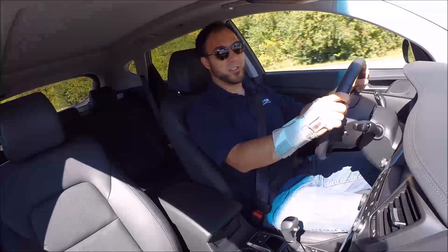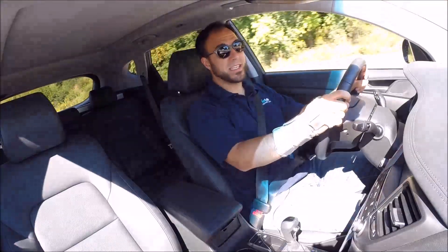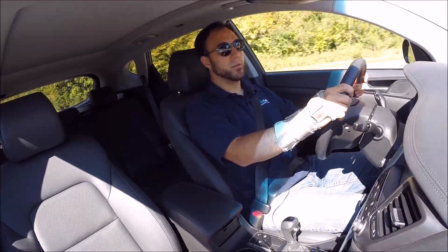Ladies and gentlemen, boys and girls, I am Christian Moe for AutoTalk.com. This week we are driving around in the 2016 Hyundai Tucson.